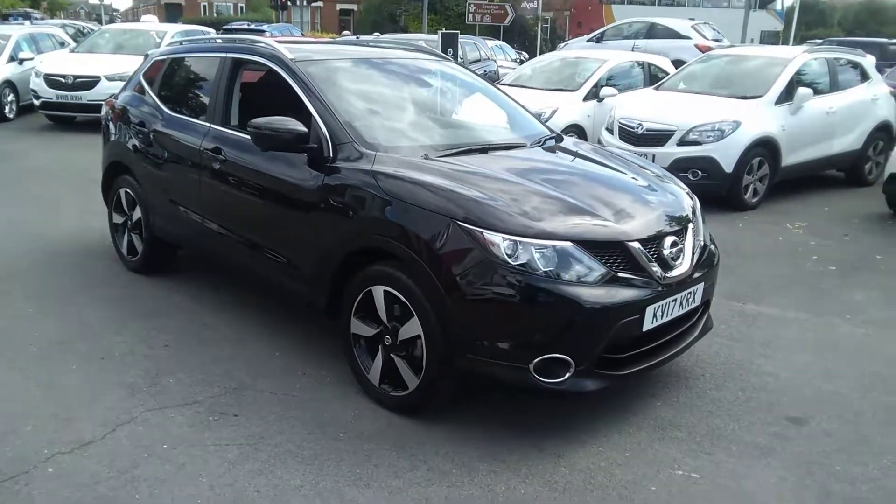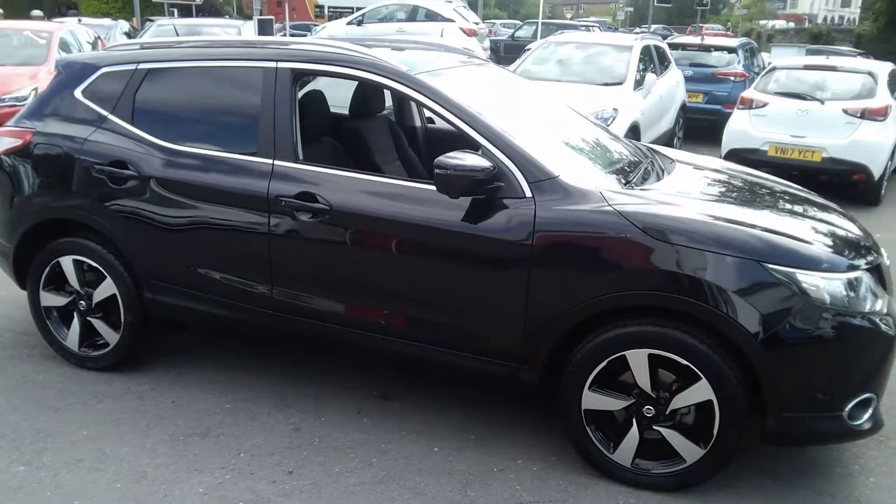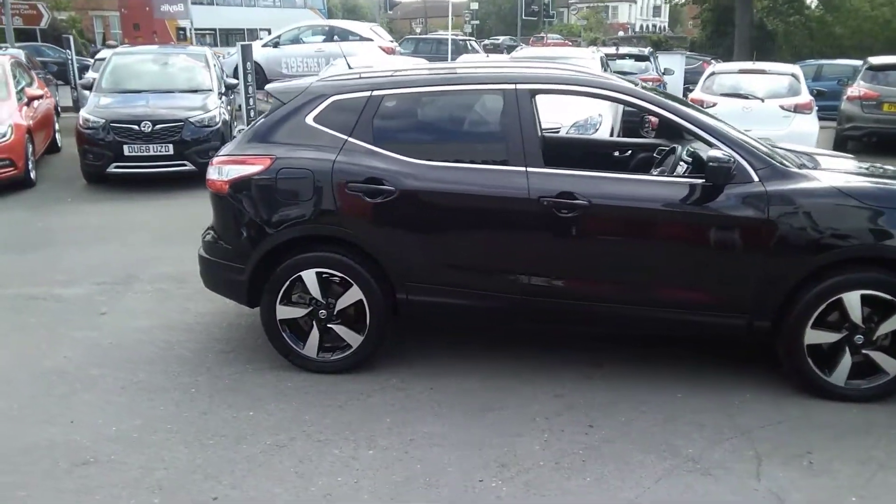Welcome to Bayless Vauxhall. Today we are viewing a 2017 17-plate Nissan Qashqai 1.2 Turbo Tecna model.